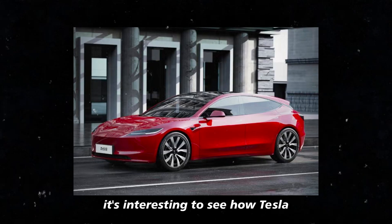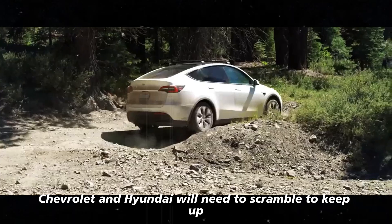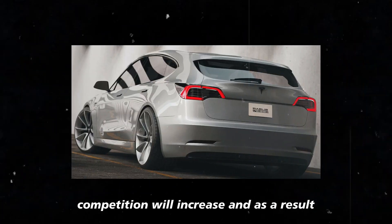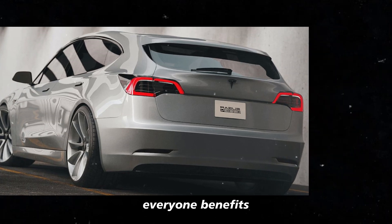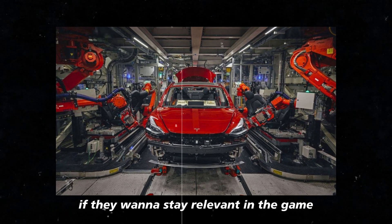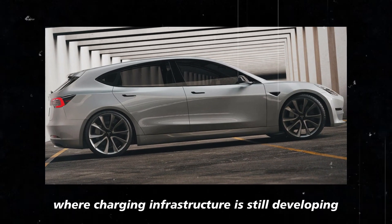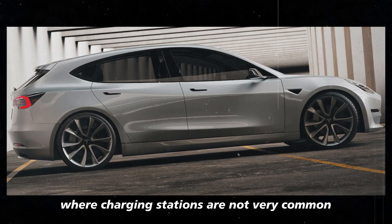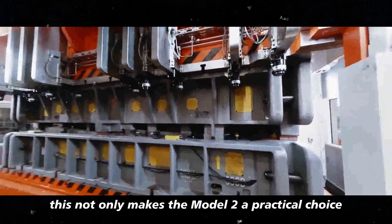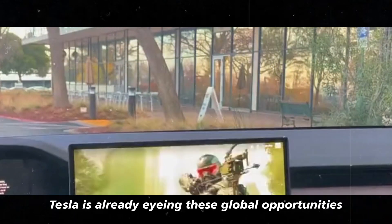Speaking of traditional brands, it's interesting to see how Tesla is forcing the industry to adapt. Companies like Nissan, Chevrolet, and Hyundai will need to scramble to keep up. This means we might soon see a new wave of innovations emerging, which is great for consumers. Competition will increase, and as a result, everyone benefits. Tesla, with the Model 2, is leading the charge, but others will have to follow quickly if they want to stay relevant. Another important point is that this high competitiveness in terms of range also opens new possibilities for Tesla in markets where charging infrastructure is still developing. In countries where charging stations are not very common, having a car with 400 miles of range makes all the difference. This not only makes the Model 2 a practical choice, but also a viable option for a much larger consumer base, and Tesla is already eyeing these global opportunities.